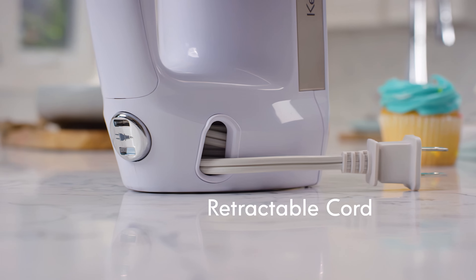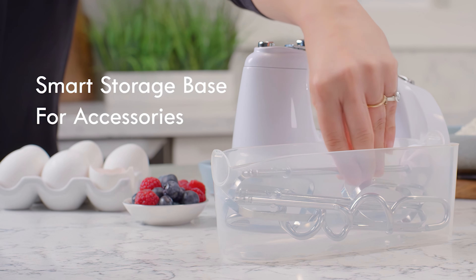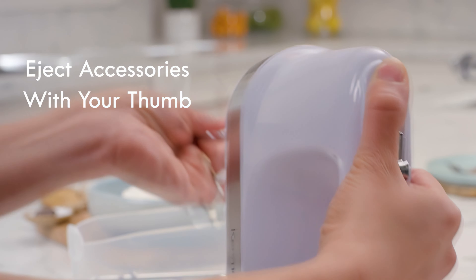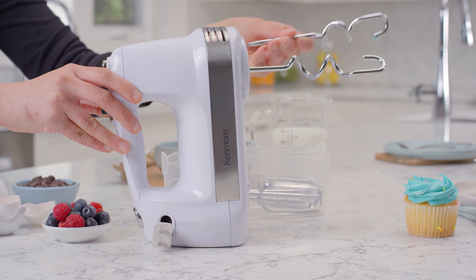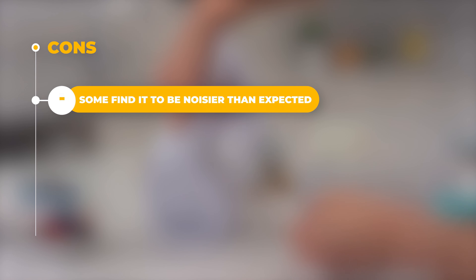One of the nice little touches of this mixer is its automatic cord retraction feature, which keeps the cord neatly stored when not in use. The push-button eject works with one hand, and the ergonomic handle gives a secure grip for precise control. The pros are that it's affordable, has good features, and solid performance. The con is that some find it to be more noisy than expected.